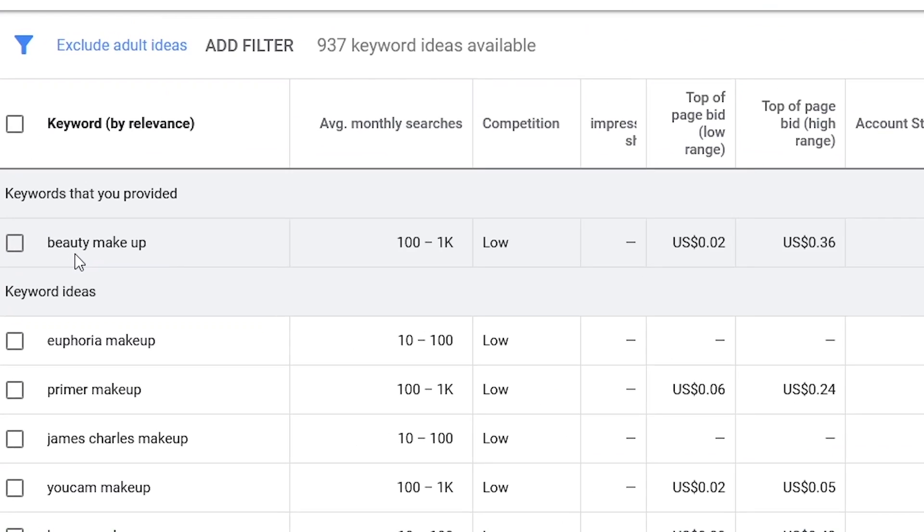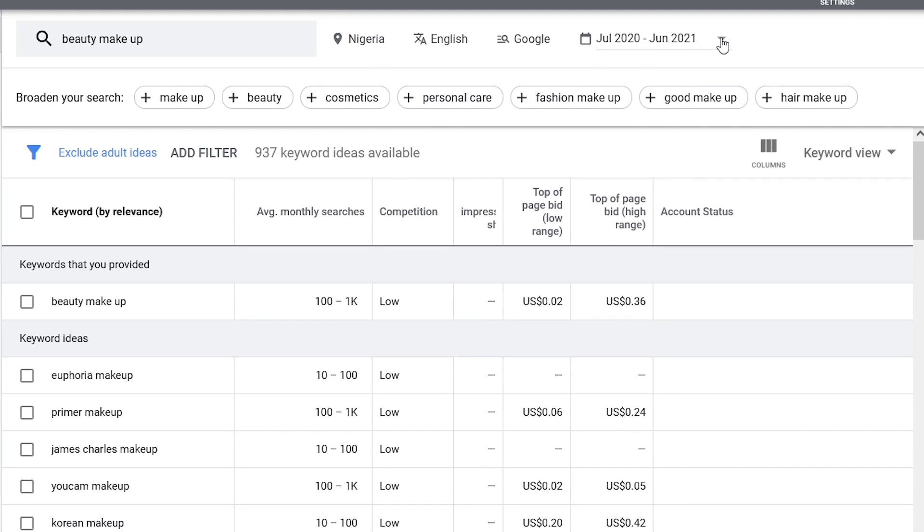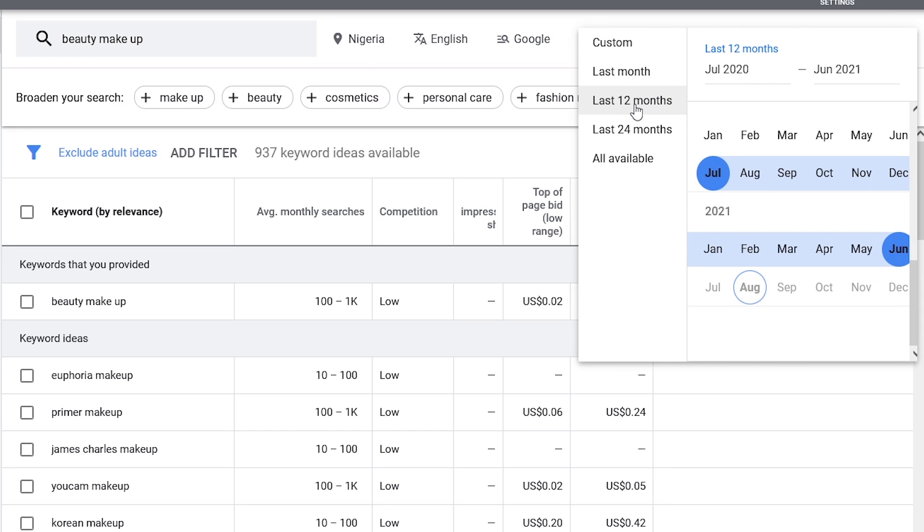From the results, we can see that the keyword 'Beauty Makeup' has average monthly searches between 100 to 1,000. The competition is low, which means there's less content competing for this keyword, so your video can be visible in search. However, the drawback is that fewer people are searching for it, so your video might get fewer views. Advertisers pay as low as 2 cents and as much as 36 cents for this keyword, which suggests the highest CPM is $3.60. This result is for Nigeria over the past 12 months.